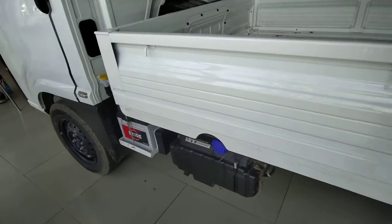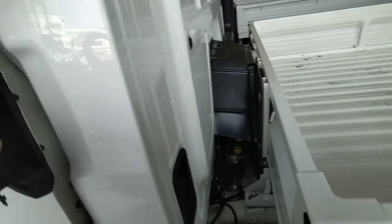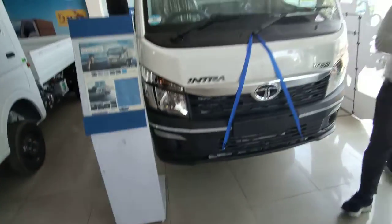How much capacity is this? It's diesel. How much will this be on-road? This is about 7,500,000. On-road? It will be a DHT refund. This is Intra, right? Yes, it is Intra.